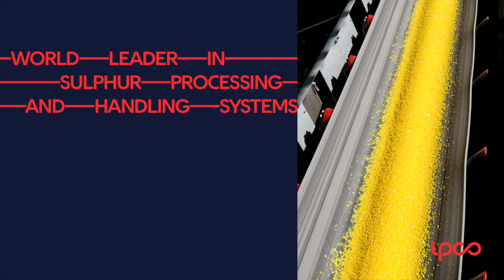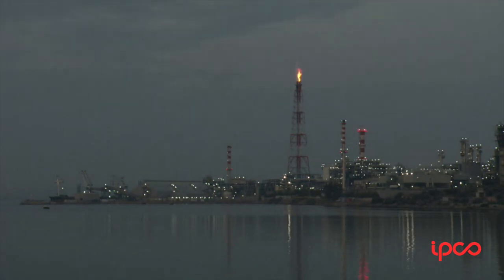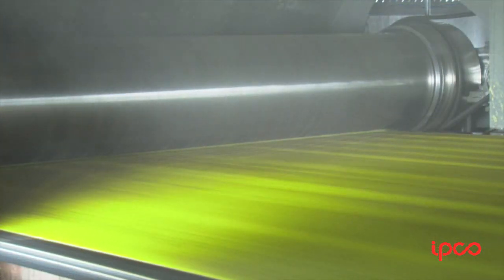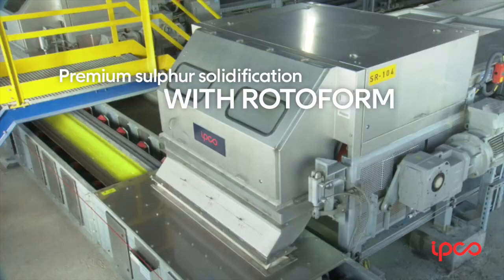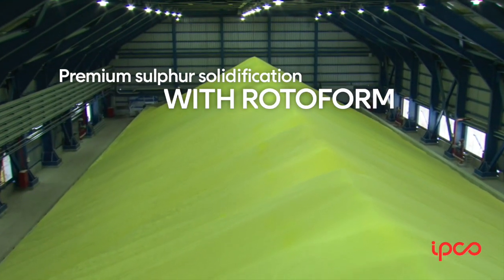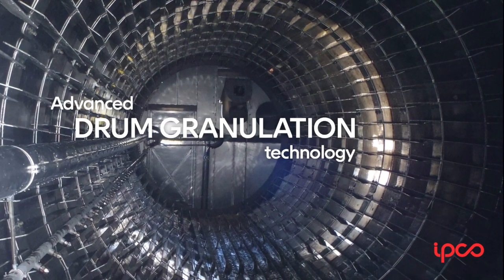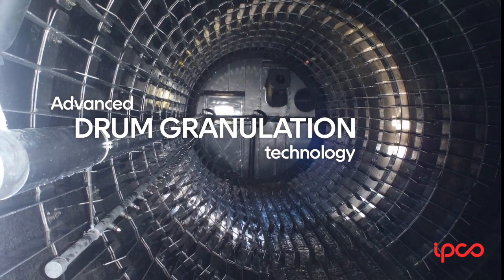Our partnership with the refinery industry stretches back 50 years, and today we're a world leader in sulfur processing and handling systems. With more than 700 installations for sulfur to date, rotoform is the industry's most widely used granulation system, and our latest model, rotoform HS, delivers best-ever capacity and speed. For operations with even greater needs, IPCO rotating drum technology can process up to 2,000 tons a day.